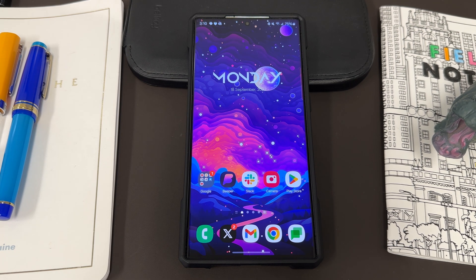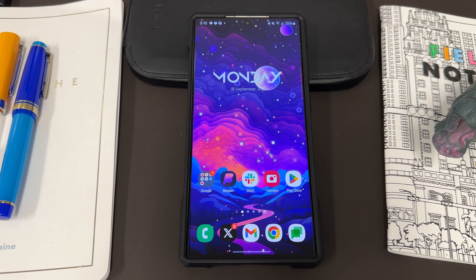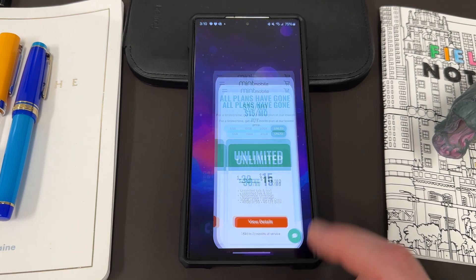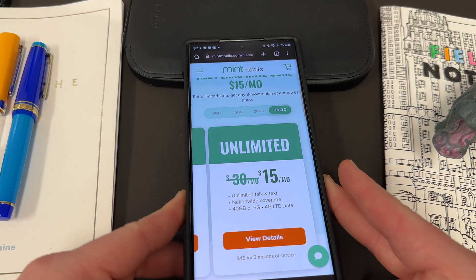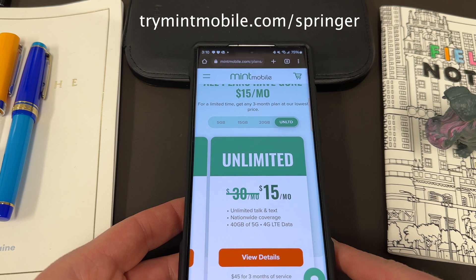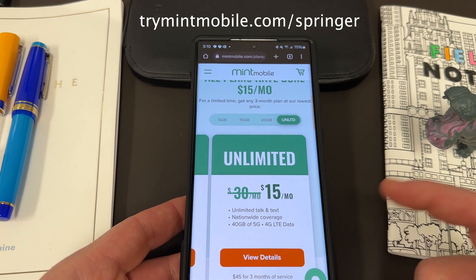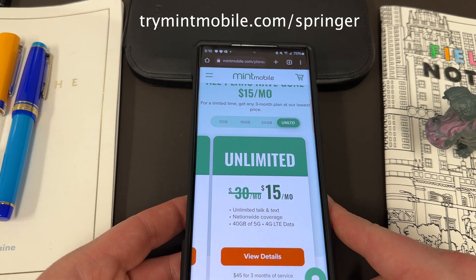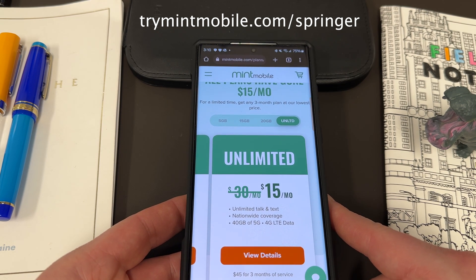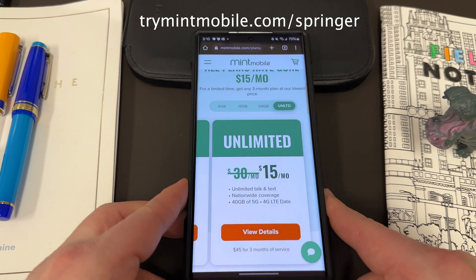Anyway, I hope you guys enjoyed the video. If you did, like, comment, subscribe, and hit that notification icon for videos like this. If you want to save some money on your wireless service, check out my partners at Mint Mobile — TryMintMobile.com/Springer, also in the pinned comment and description. Unlimited premium wireless, just $15 a month, limited time offer. Take advantage of that. Appreciate them for being partners with the channel, and appreciate you guys for watching. I'll see you in the next one. Thanks a lot.